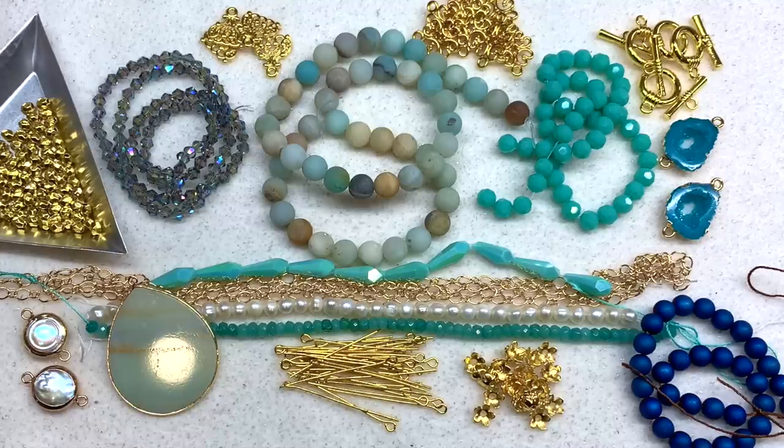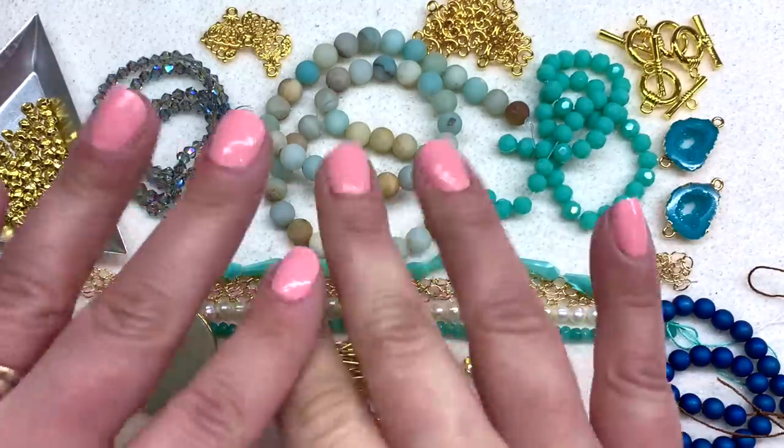I've got a lot of videos sharing finished pieces from the contents of these boxes, so feel free to check those out, as well as a playlist for all the bargain bead box unboxings over the past couple of years. I really appreciate each and every one of you being here with me. I hope this gives you a good idea of what's included in the Bargain Bead Box and helps you decide if it's right for you. I hope you're staying healthy and creative — I'll see you guys again real soon, and as always, happy beading!